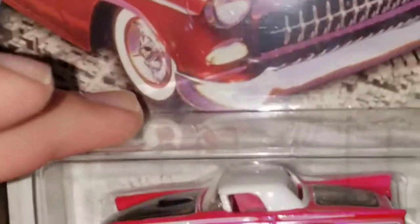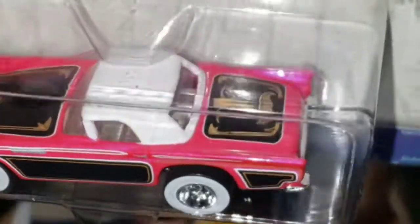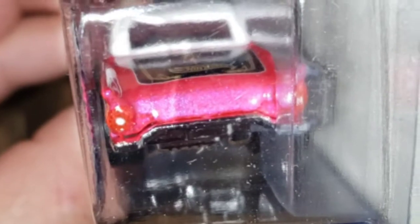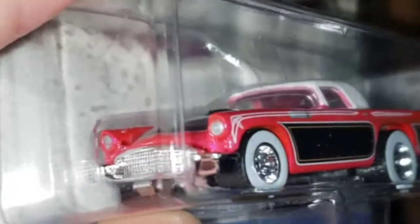So this is a '57 T-Bird and it comes in a hot pink color with a pink interior. Check out the decals there on the trunk — it matches the sides and the hood, and I'm sure it's the same on the opposite side. Check out the details on the back and the front. This is really, really cool — I didn't even notice this until just now; it wasn't even in the description.